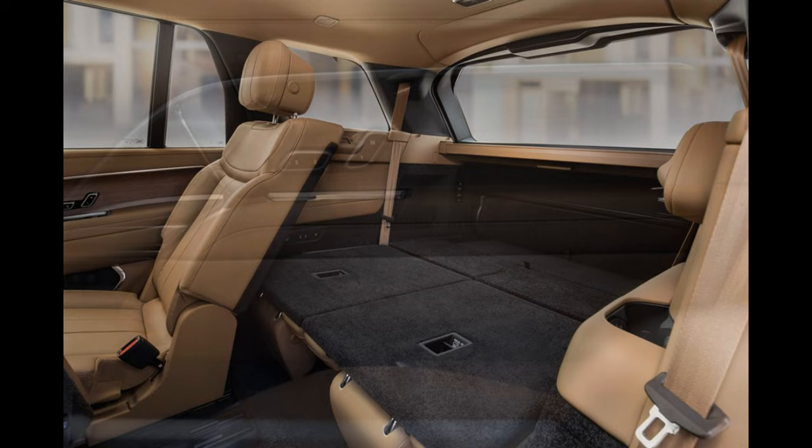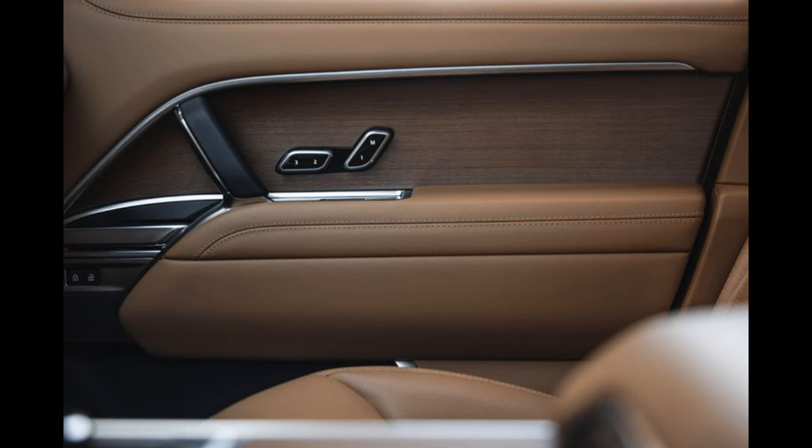We did try out the third-row seat, and it's easy to access with a tip-forward second row that moves in a way that allows you to keep many forward-facing child seats or boosters belted in place. Once inside, headroom is tight if you're 6 feet tall, but you'll find cup holders, USB-C ports, air conditioning vents, and seat heaters back there. Land Rover did this part right.